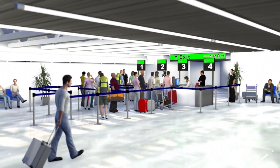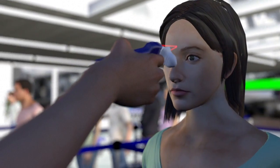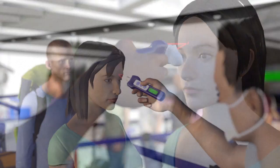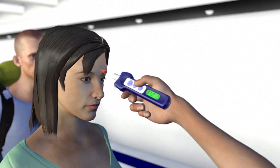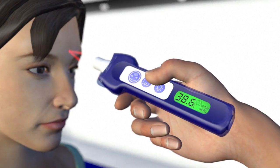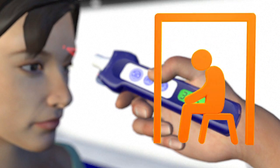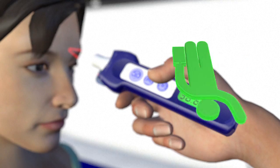Airports across the world are using non-touch infrared thermometers to screen passengers who may be carrying the Ebola virus. A traveller's temperature is checked on arrival to determine whether he or she is at risk. If there is a potential threat at a temperature over 38.6 degrees Celsius, passengers are screened further and eventually either quarantined or let go.